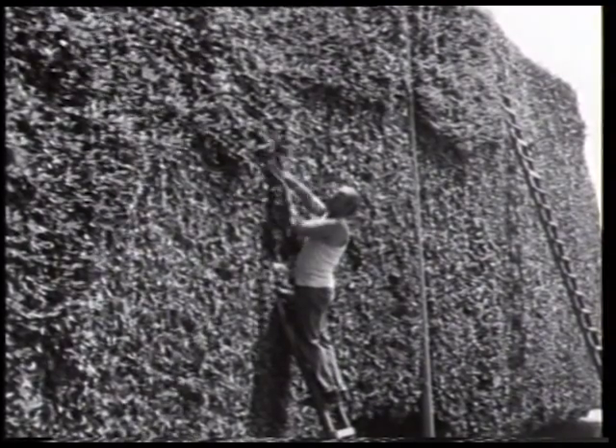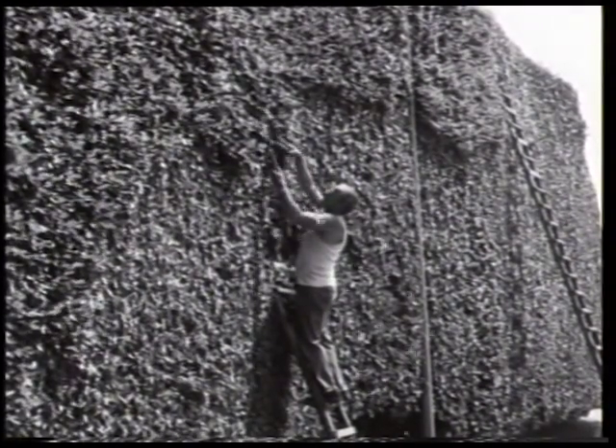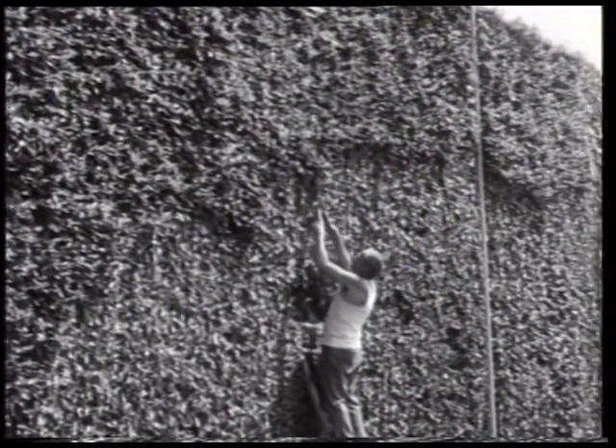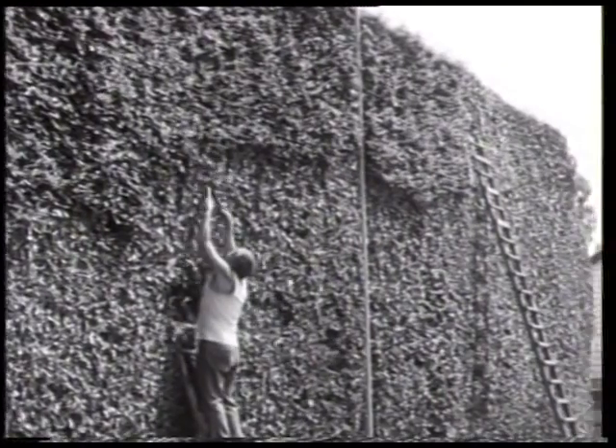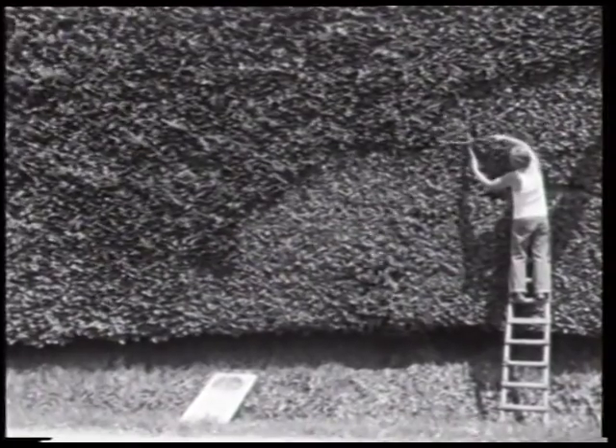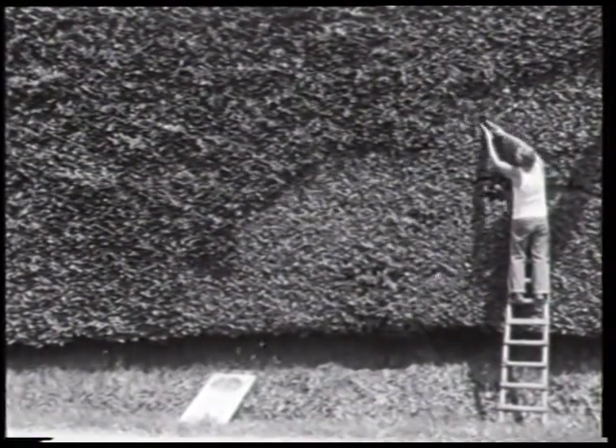Die Pflege der Hecken besteht aus den drei Arbeitsgängen Schnitt, Verpflechtung und Nachziehen von Jungpflanzen. Das Scheren der Haushecken fand früher zweimal im Jahr, nämlich vor Fronleichnam und im Juli-August statt. Heute wird in der Regel nur noch zum ersten Termin geschnitten.